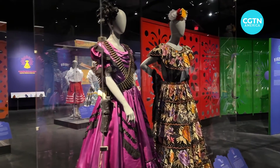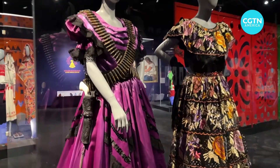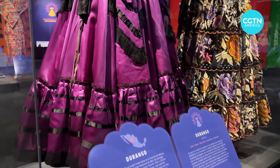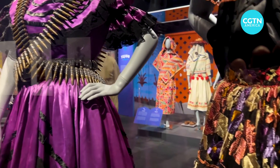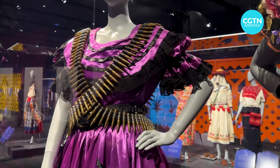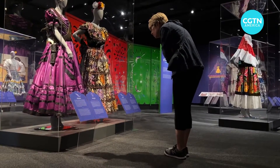This dress right here is from the state of Durango. Durango has a lot of revolutionary leaders, and most famously are probably the female soldiers, the soldaderas. They would serve as cooks, nurses, and some of them were actually soldiers in the Mexican Revolution.